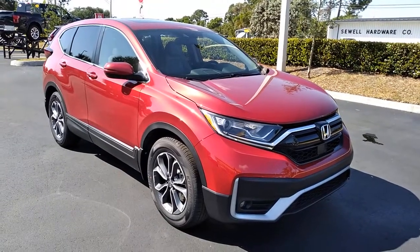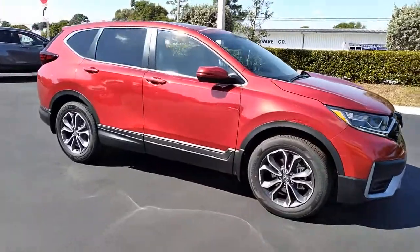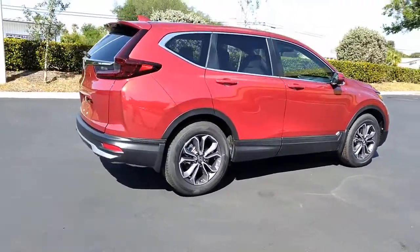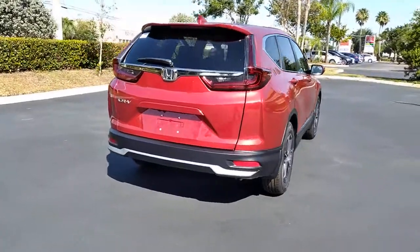Check out this 2021 Honda CR-V. Prepare to fall in love with this sleek, tech-savvy CR-V. Loaded with convenience features to make your life easier, all-weather capability, and premium styling, this small SUV is the perfect complement to your active lifestyle.